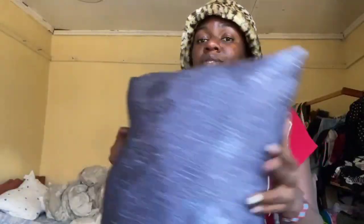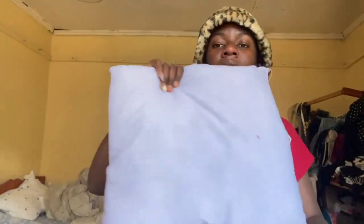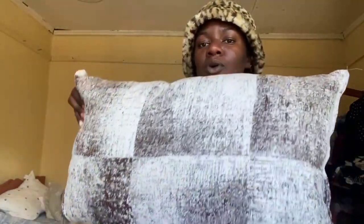I got these pillows — this one and this one. The white one and then this Katani pillow. I got all of these for 600 shillings, so each was 200 shillings, at Isili.